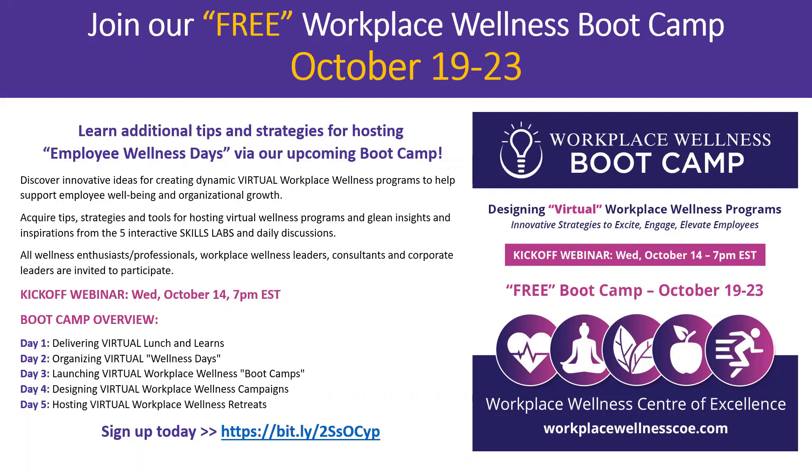It'll be a great opportunity for you to experience that platform, perhaps for offering your own wellness programs to clients or workplaces down the road. In this bootcamp we're going to talk about additional strategies for hosting employee wellness days, as well as strategies for delivering lunch and learns, bootcamps, campaigns, and retreats. It's going to be info-packed with skills labs, and you can drop in and participate anytime during the week.